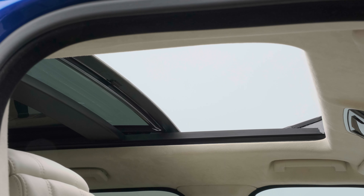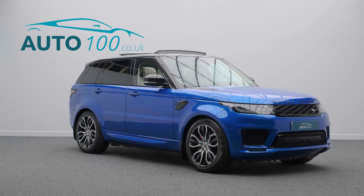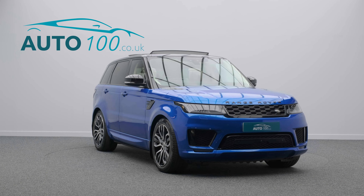Further features include Apple CarPlay and Android Auto, heated steering wheel, electrically adjustable memory seats with heating and ventilation functions, 360-degree camera with front and rear parking sensors, and so much more.